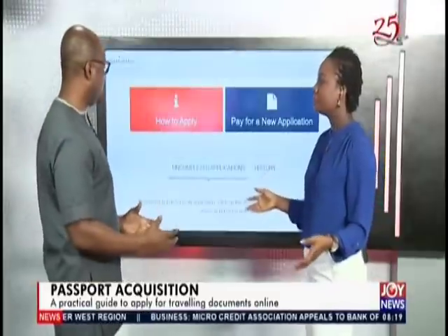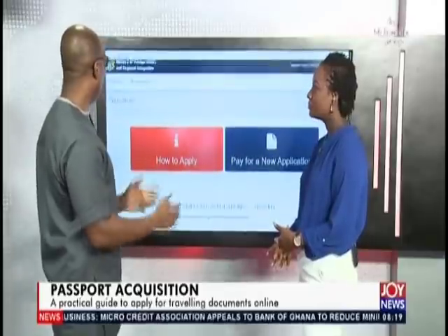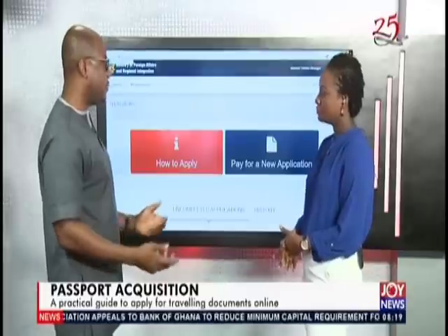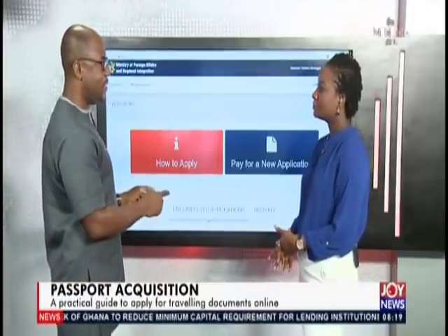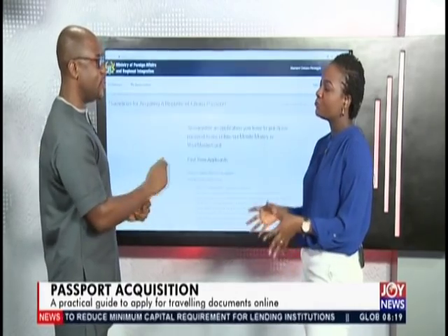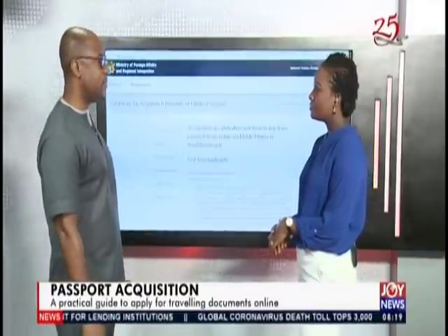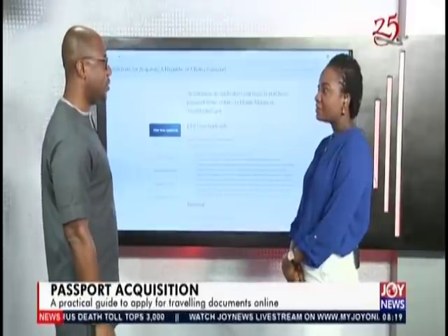After you submit, at the opening of the page you have all the requirements — all the required documents that should accompany an application. You bring those together. You need to print the application — what you've submitted — and then bring that together with the documents to the passport office. What it is asking you to attach, you don't send it online; you have to physically take it to the office.